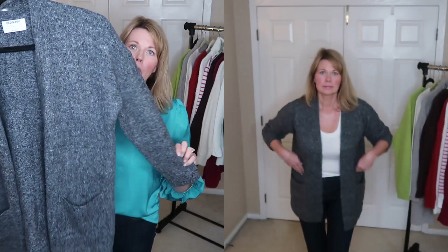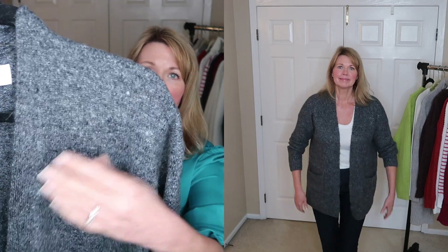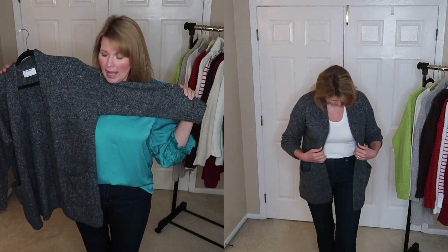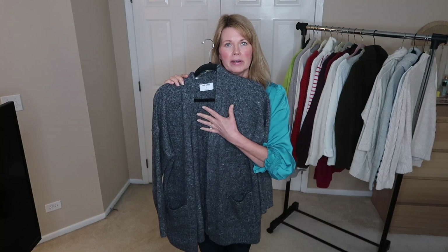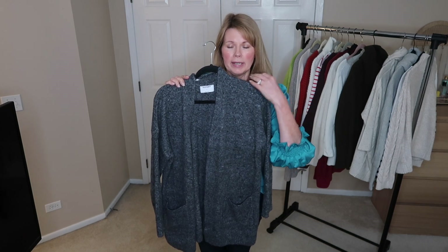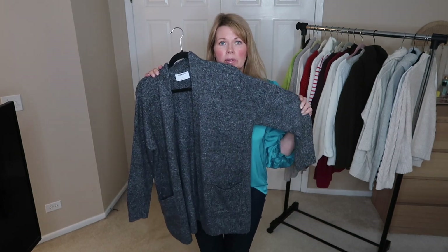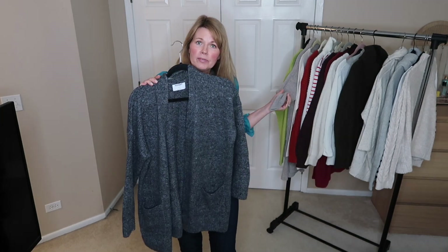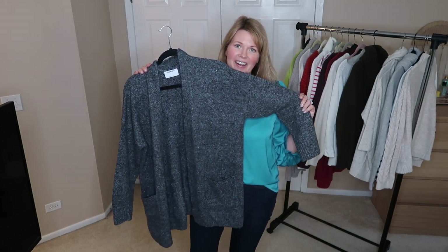Here is another open front cardigan from Old Navy. You can see it's a little bit of a darker gray, so the coloring might not be quite so bad on me. I'm going to keep this for now because I'm wondering if layering a color that's a little bit better for me — like a tank or button-up shirt — would make this more wearable, or if not, it could just be another house sweater when my Barefoot Dreams one is in the wash. So I am planning on hanging on to this Old Navy open front cardigan.